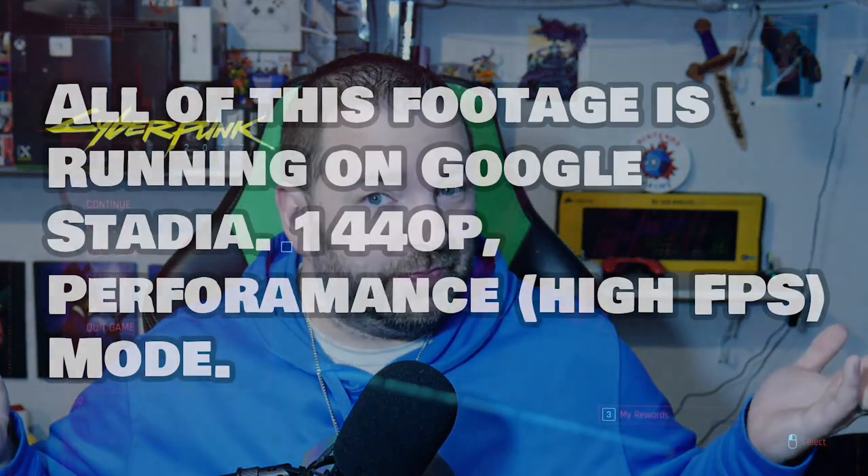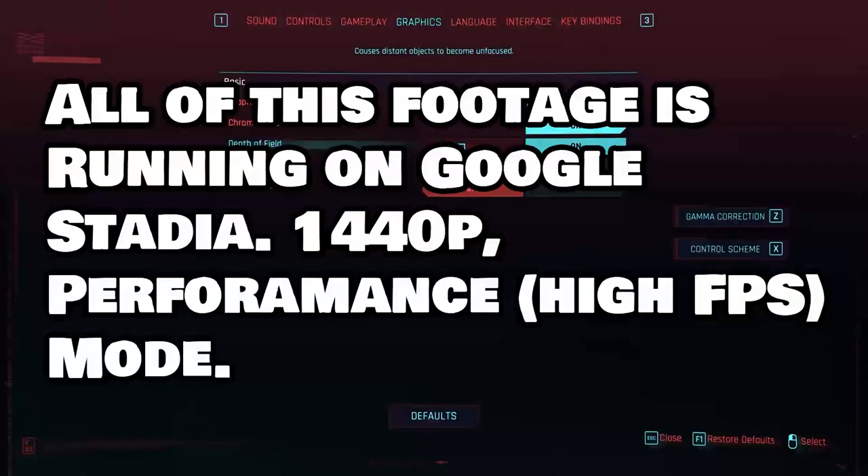Remember Google Stadia? It seemed to come and go like a fart in the wind. It crops up every now and then — exclusive demos, for example, we played Immortals Fenyx Rising on it and it ran just fine. But Google Stadia is making a little bit of hay right now because the people who actually use it are reporting that all the issues people are having with Cyberpunk 2077 on last-gen hardware or even PlayStation 5 and lower-spec PCs — not a problem on Stadia.